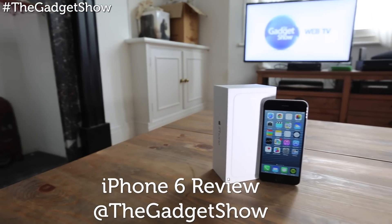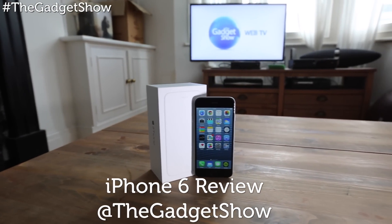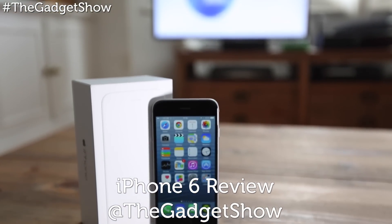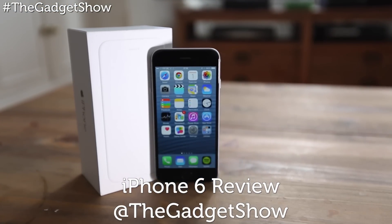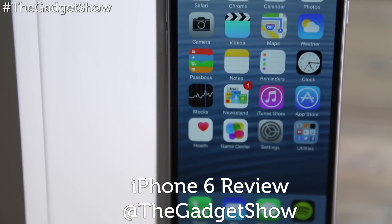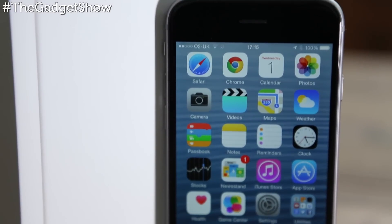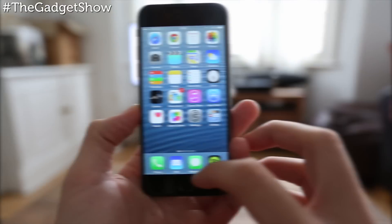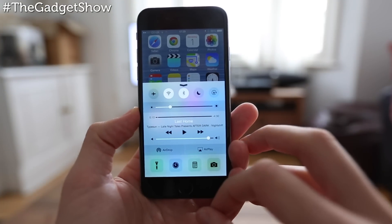When it comes to Apple you can pretty much set your watch by the scheduling of their release dates, and this year is no different with two brand new offerings of the iPhone now on sale. Their main selling point is increased screen sizes, but with Android handsets offering this for upwards of two years now, have Apple missed their window to offer their trademark quality and originality?